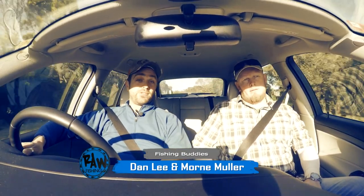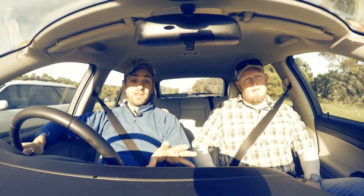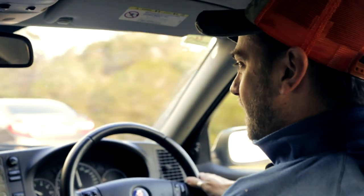Today we're heading inland to do some freshwater fishing. I've got my mate Mornay here who's a very keen trout fisherman and we're going to see if we can catch some nice browns. But first stop is the Goulburn Valley Fly Fishing Centre.